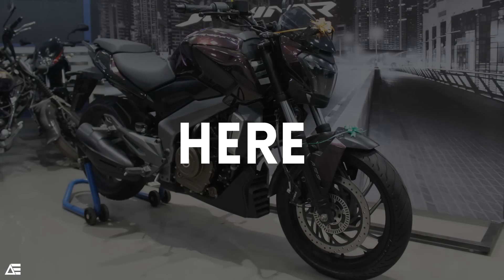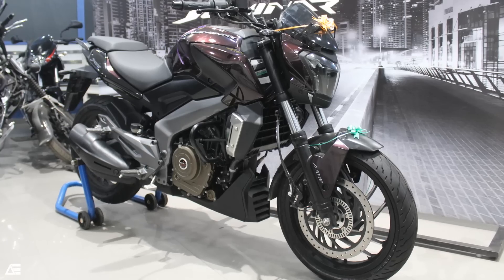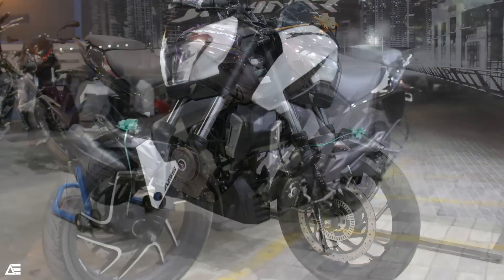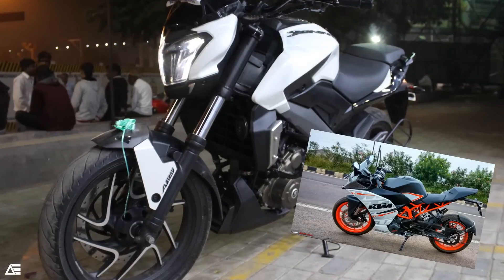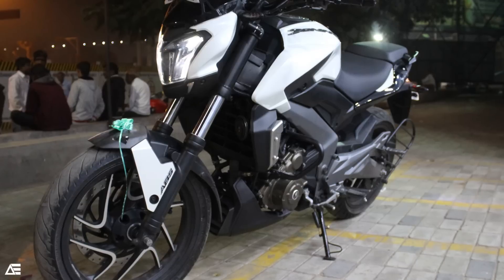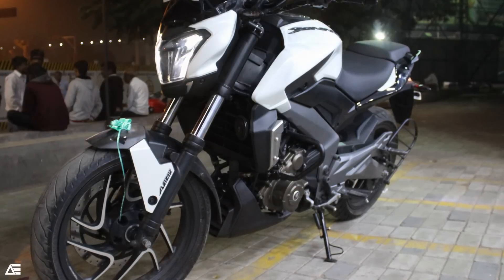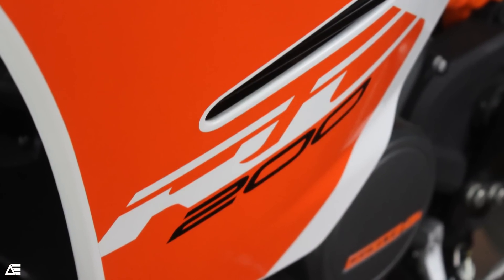Hey folks, welcome to AE, Rishabh here. So just a couple of videos ago, as you guys remember, I drove the Bajaj Dominar 400 which was almost identical to its sister company's KTM RC 390 from its engine spec — obviously nothing else. And I know it doesn't make any sense me comparing the Dominar with the KTM, but yes, today we have the KTM RC 200, the latest 2017 model.